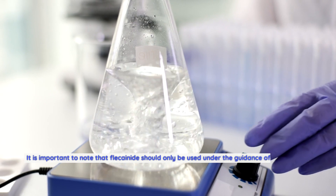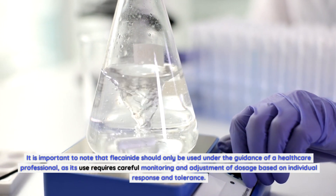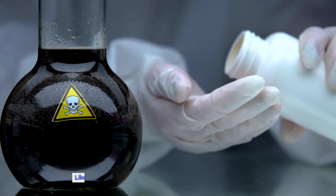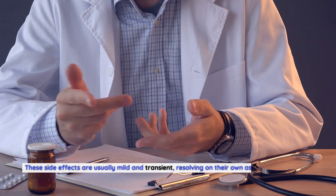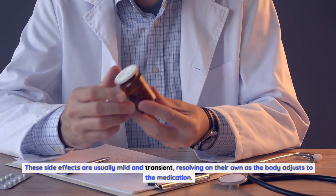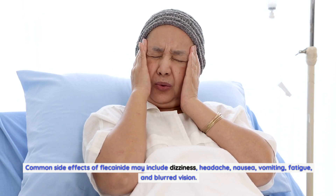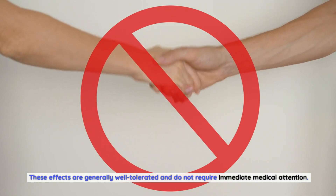It is important to note that Flecainide should only be used under the guidance of a healthcare professional, as its use requires careful monitoring and dosage adjustment. Common side effects of Flecainide may include dizziness, headache, nausea, vomiting, fatigue, and blurred vision. These effects are generally well tolerated and do not require immediate medical attention.